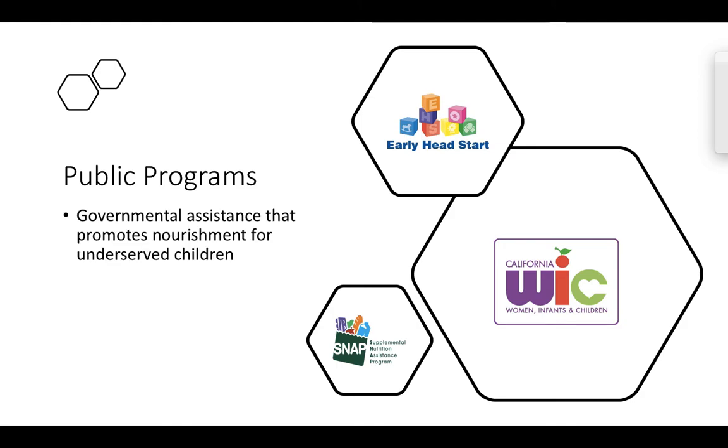Some of the public health programs are governmental assistance programs that are trying to promote nourishment for underserved children — people who are living below the poverty level have access to these programs. Let's first start talking about SNAP, which stands for the Supplemental Nutrition Assistance Program. SNAP is frequently referred to as food stamps, however we now call it SNAP. SNAP provides nutrition assistance to anybody, any age, any gender, who is under the poverty level.